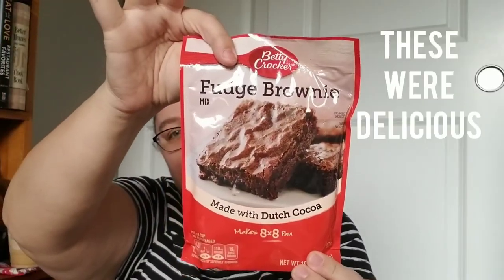Before I found that box of Duncan Hines, there was also a bag of Betty Crocker fruit fudge brownies — this is enough to do an 8 by 8, it's 10.25 ounces.